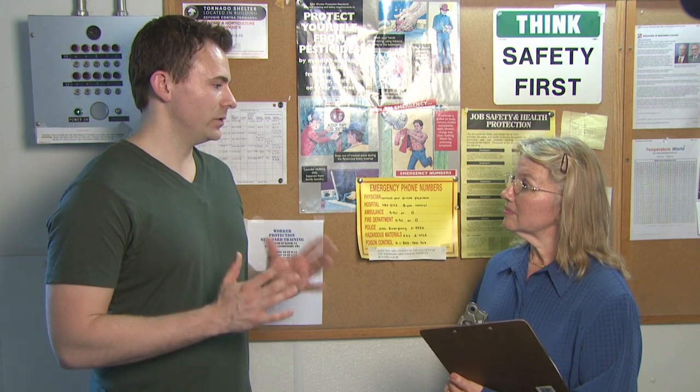Is the training different for handlers and workers? Yes. In fact, the WPS actually has two different trainings for both types. I myself am a certified applicator, so I can do the training myself. I do use written and audio-visual material, as well as tell them verbally what I'm training them on. It's important that I convey the information clearly, so that my workers know what to expect, and also that I answer their questions.